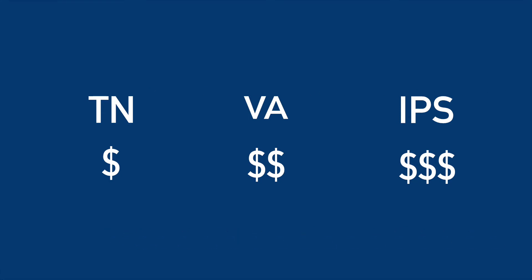As for IPS, they usually give much better viewing angles with decent response time — not as good as a TN panel, but good for things other than gaming. IPS does, however, deliver much better when it comes to color.